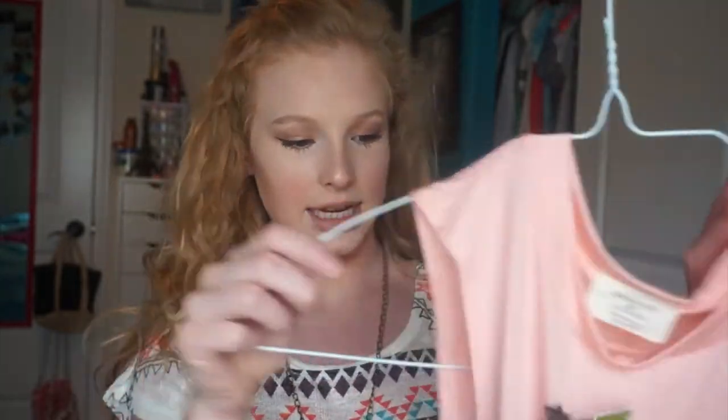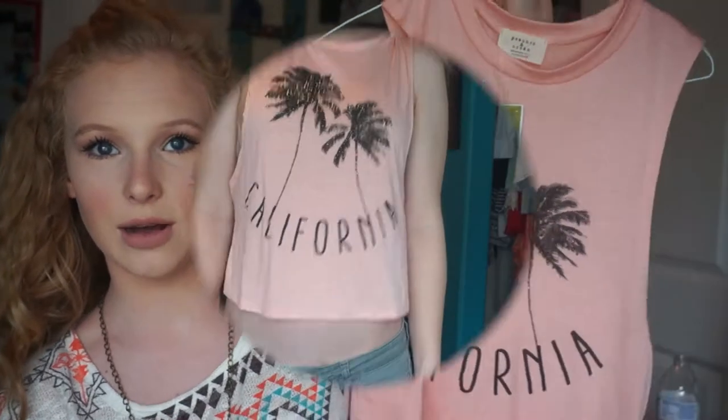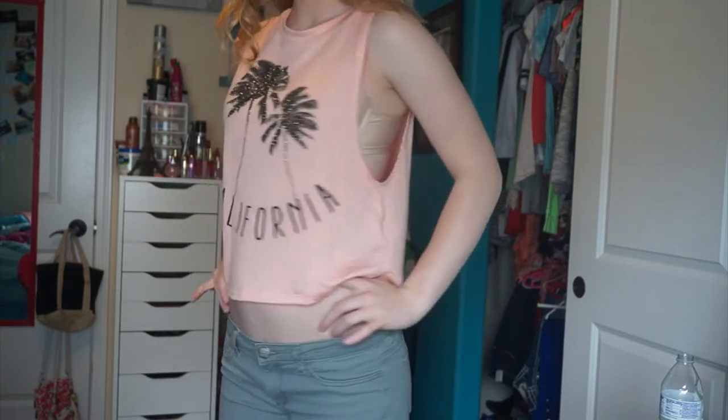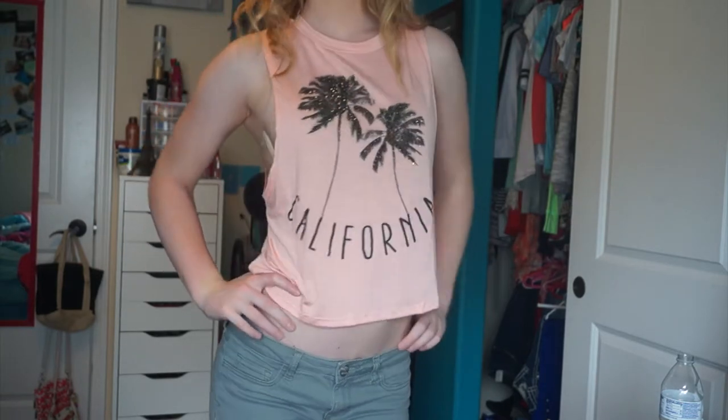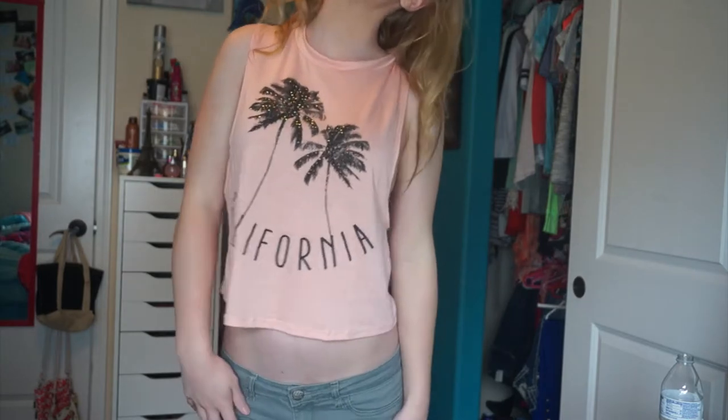The next shirt I got is a tank top that says 'California' on it and it's so cute — it has two little palm trees. It's just a nice cute tank, and since I'm going in the middle of July I'm assuming it's going to be really hot, so these loose tank tops are going to be great to wear. They're super comfy and this one is definitely super cute.